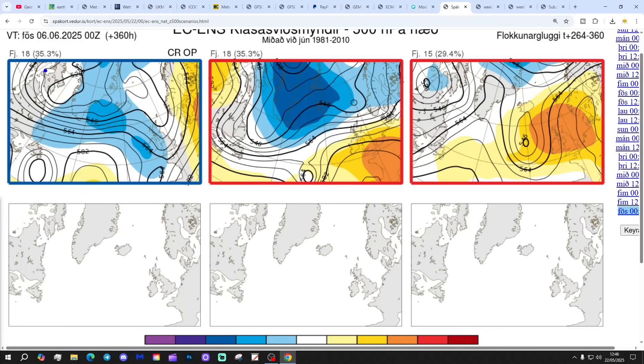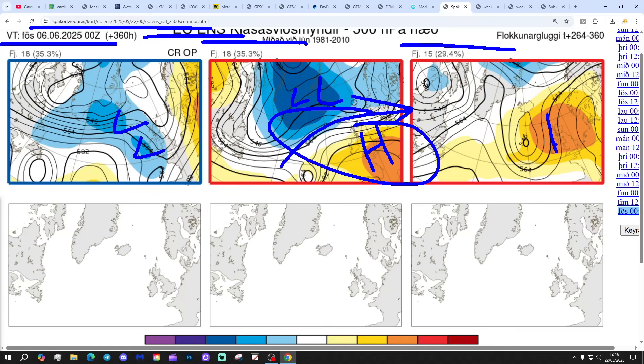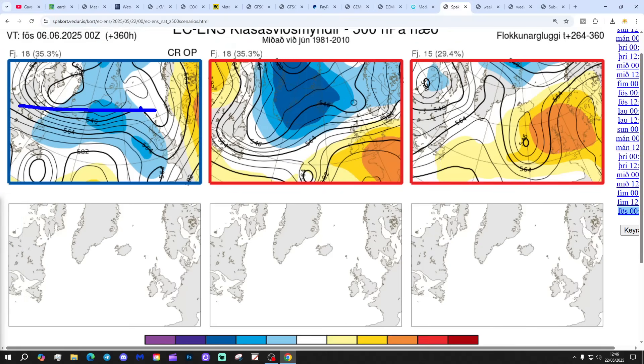In two weeks' time — these are the options that we've got, getting us to the 6th of June. 18 members of the ECM ensembles, including the control and the operational, are bringing low pressure in from the Atlantic, so that's quite unsettled. Another 18 have a stronger area of high pressure to the south with low pressure to the north and the jet stream up there — that should bring quite a lot of dry weather into southern regions. And 15 members have high pressure right over the top of the country. So we've got 18 completely unsettled, 15 very settled, and another 18 somewhere in the middle for this first week of June.